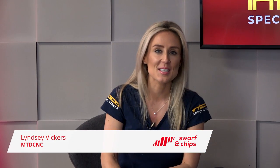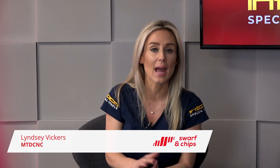Hello and welcome to this week's Swarf and Chips, coming from the MTD HQ in Northamptonshire. As always we have a packed show featuring some of the latest industry news, plus there are two chances this week for you to win a Swarf and Chips goodie bag. Right, let's go.